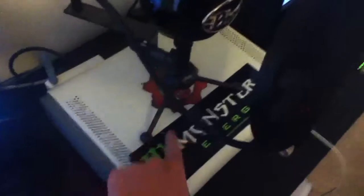Here's my Windows Vista computer and my monitor I bought. And this is my Xbox — it has the Monster Energy and everything.